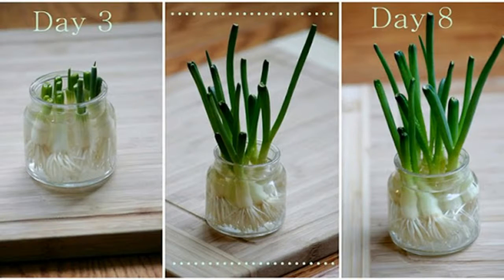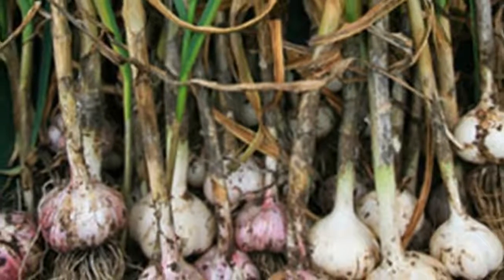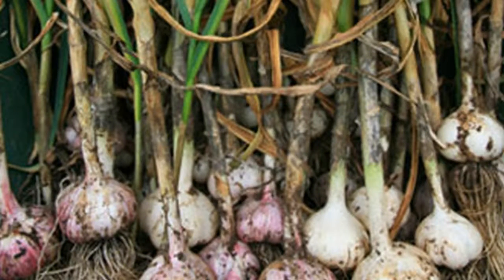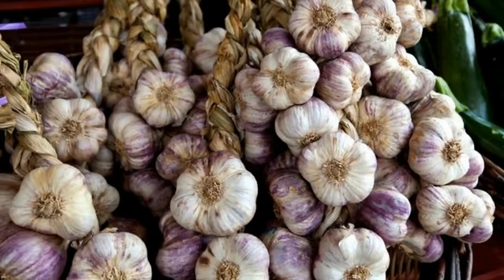Garlic is low in calories and high in selenium, vitamin C, manganese, calcium, and potassium. However, you'll only be able to reap its health benefits if you consume organic garlic. You can easily grow it at home without using dangerous chemicals.